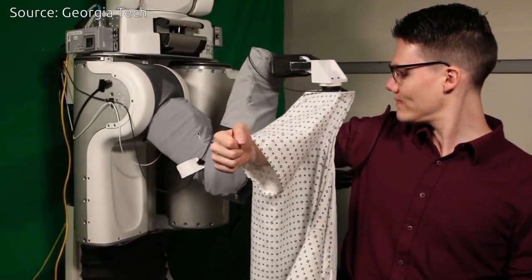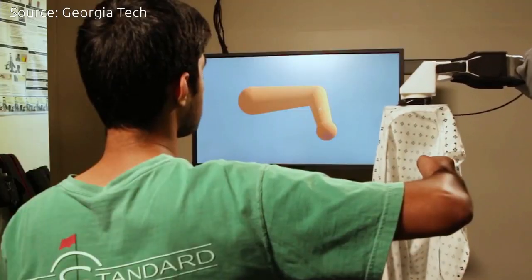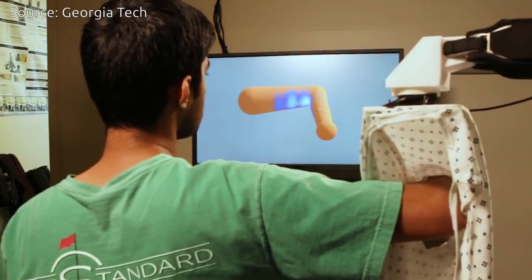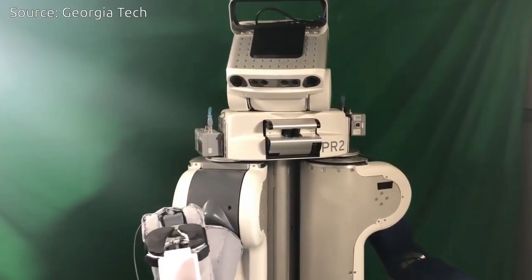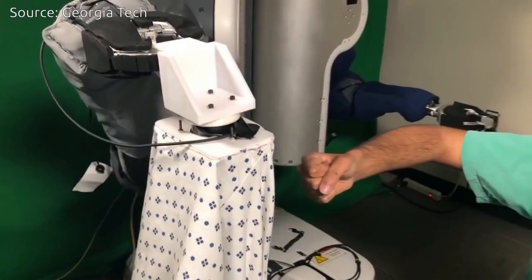To help address this need, a robot at the Georgia Institute of Technology is successfully sliding hospital gowns on people's arms. The machine doesn't use its eyes as it pulls the cloth; instead it relies on the forces it feels as it guides the garment onto a person's hand, around the elbow, and onto the shoulder.